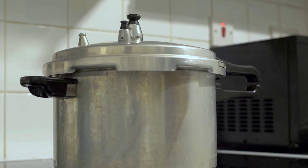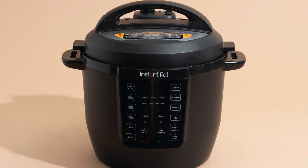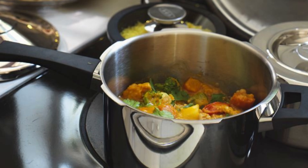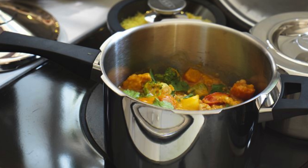If you've ever used a pressure cooker before, whether it's the old-school stovetop kind that rattles and hisses, or the modern electric ones that beep politely, you've probably wondered how this simple kitchen tool can cook food so fast.